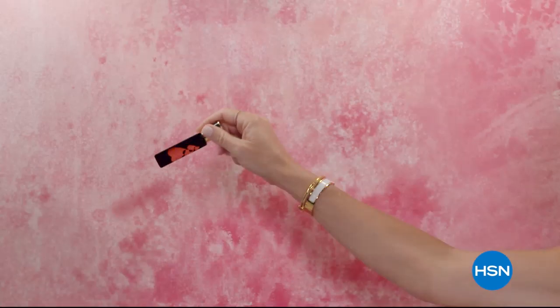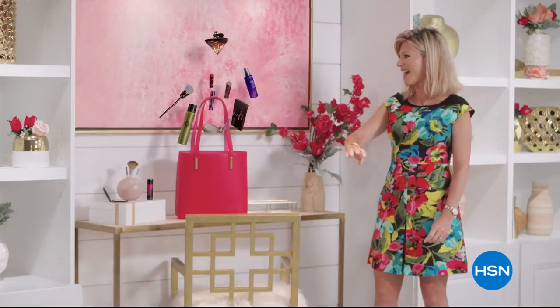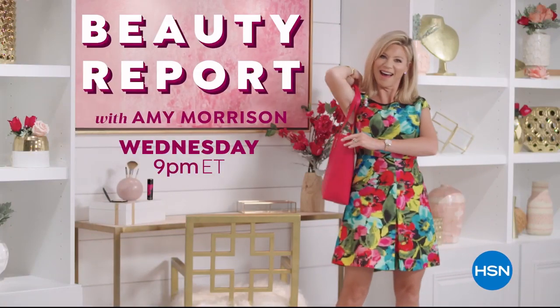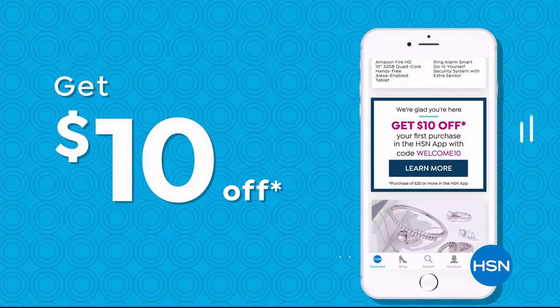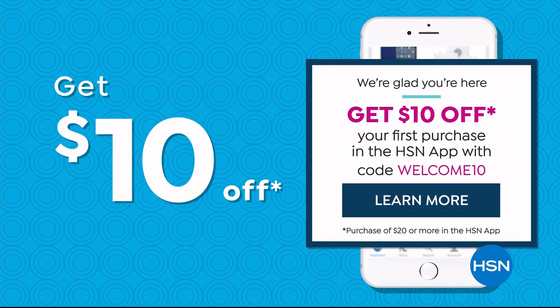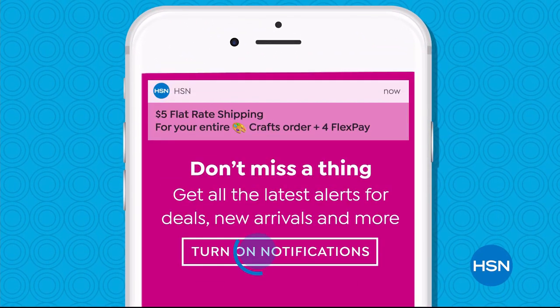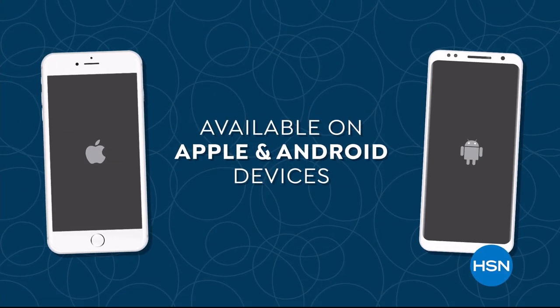Discover a world of beauty like you've never seen before. Beauty Report is the insider's guide to getting gorgeous — join us every Wednesday night for a beautiful new routine. Don't miss a thing with our HSN app. Get $10 off your first in-app purchase with code WELCOME10. Opt in to push notifications for early access to exclusive app-only deals, available on Apple and Android devices.